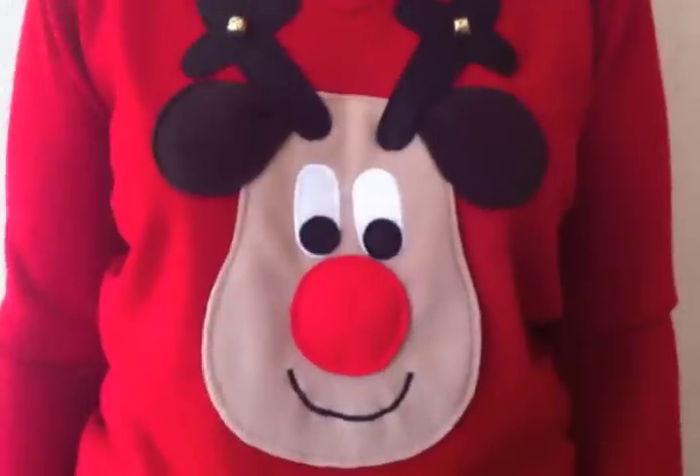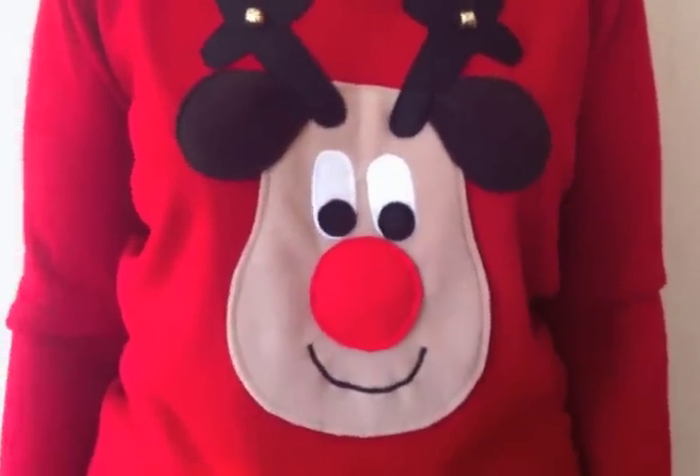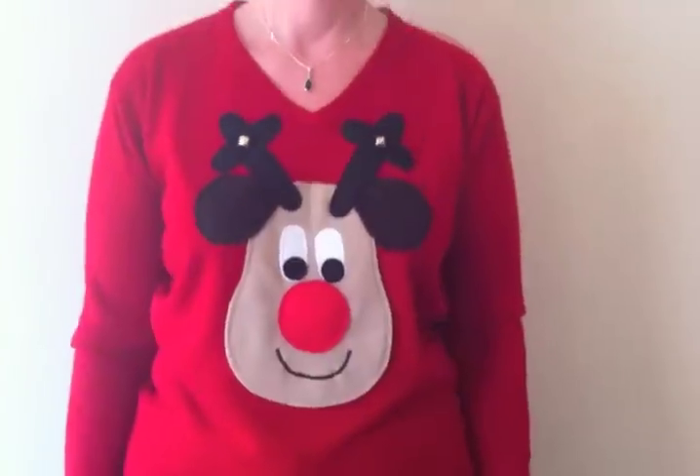And who designed this? I did. And who made it? I did. And will you be wearing one yourself at Christmas? I shall certainly be wearing one. But I might wear some of his friends as well.